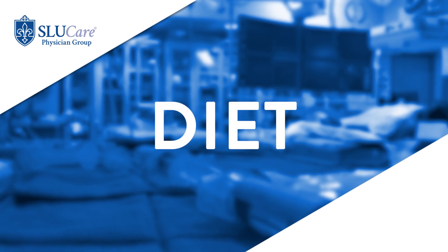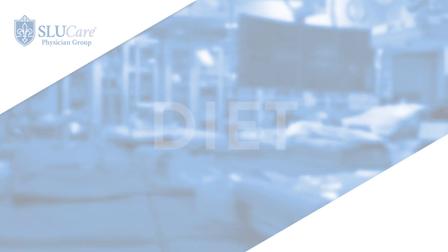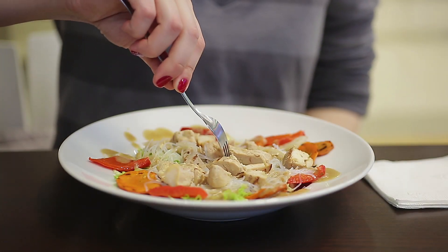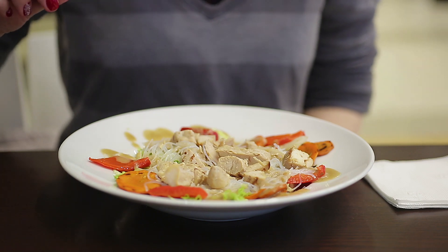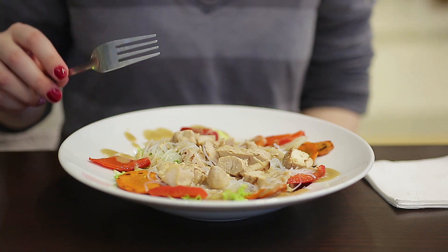There is no proven diet that can modify the MS disease course, but there is a lot of interest and research going on. What we know so far is that whatever is good for the heart is good for the brain, so any diet that helps with cardiovascular health — like the Mediterranean diet — is going to be beneficial for MS as well.